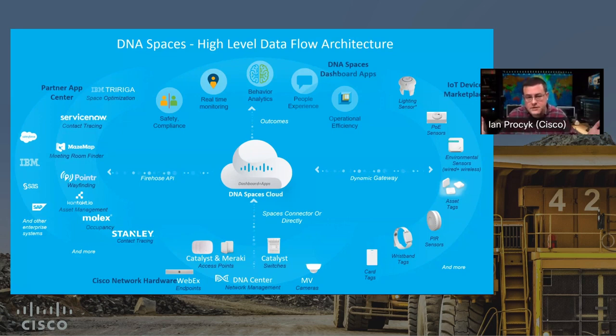This is Cisco Spaces — previously called DNA Spaces, but now spanning all of Cisco, not just the Catalyst side. We're integrating data from Meraki, from WebEx, sensor data including occupancy, pressure, temperature, and humidity from access points and endpoints we manufacture, and the entire BLE and Wi-Fi device ecosystem. All that data feeds into our Spaces cloud, and from there to your own APIs via our Firehose API, which you can query as an end user and set up data streams for custom integrations.